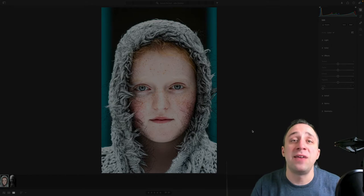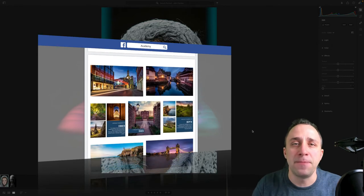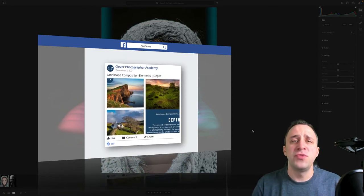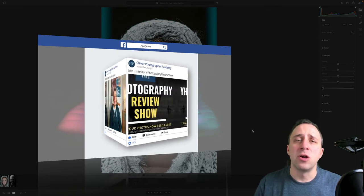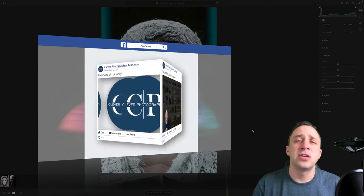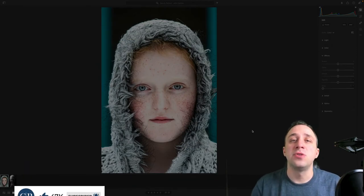Before we jump into the reviews, I have two things to remind you. First, our new Facebook group called Clever Photographer Academy — search for it, join us for free. We talk all things photography, run regular competitions, answer questions, and review photos throughout the week. Second, we need to look at the Photographer of the Week from the last episode.